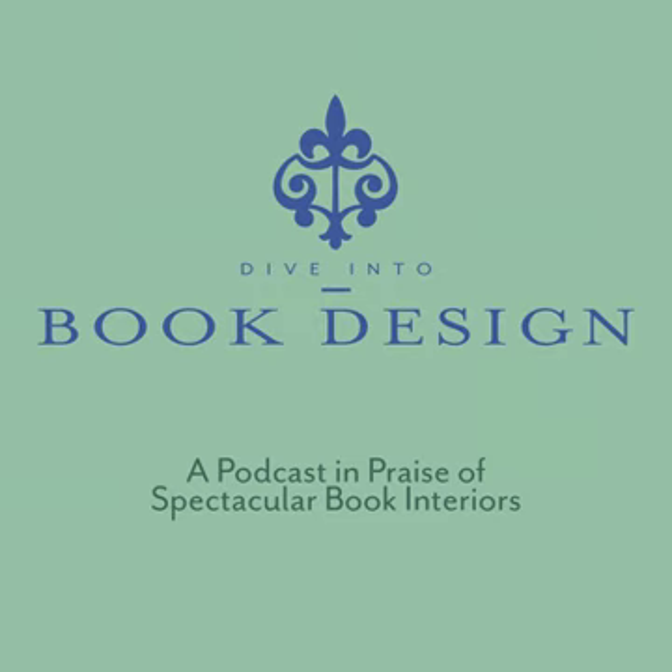So if you've ever been curious about book design and want to take your books to the next level, this is the podcast for you. Go ahead and hit that subscribe button and like so you'll get notifications as soon as a new episode is available. I can't wait to share my love of book design and hope you'll join me.